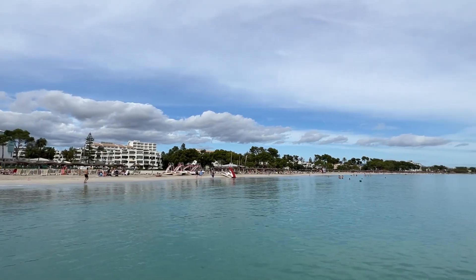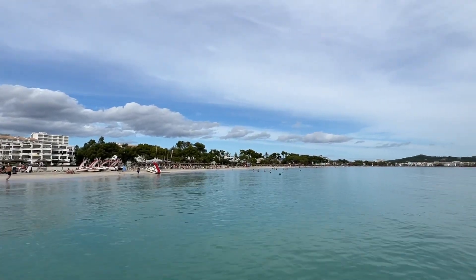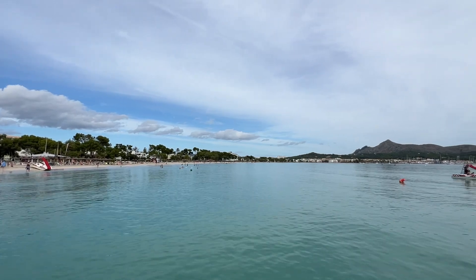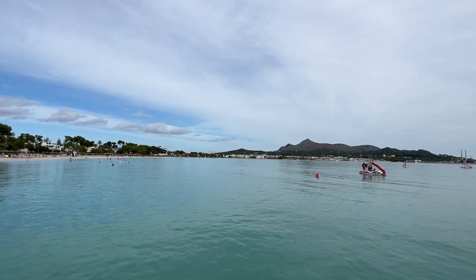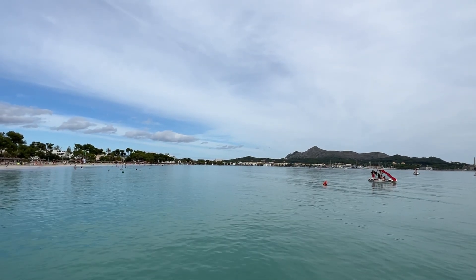The sun is struggling to come out here in Alcudia, although I've had a little bit of cloud today. I hope you're enjoying this video - I know we're going to be in for a good weekend ahead to see out the summer season.